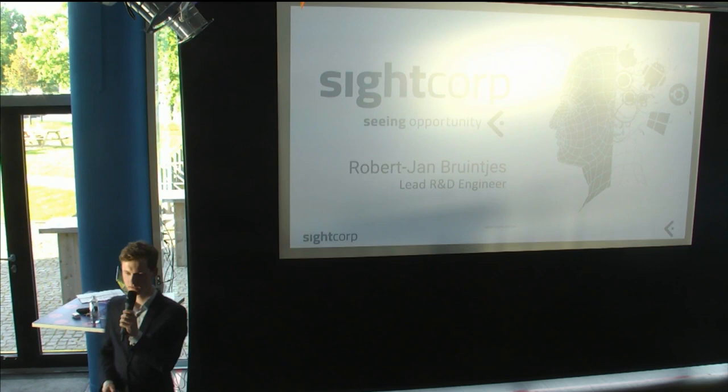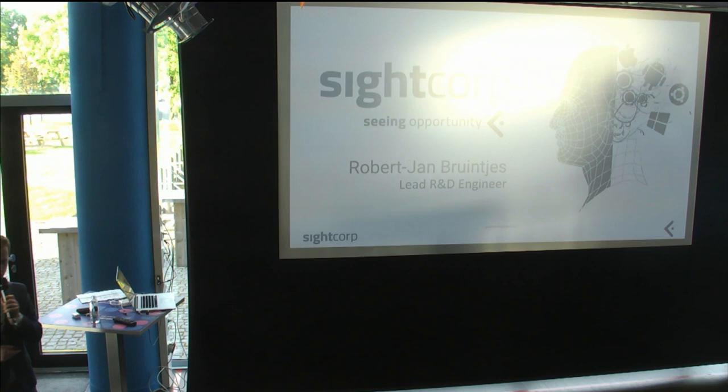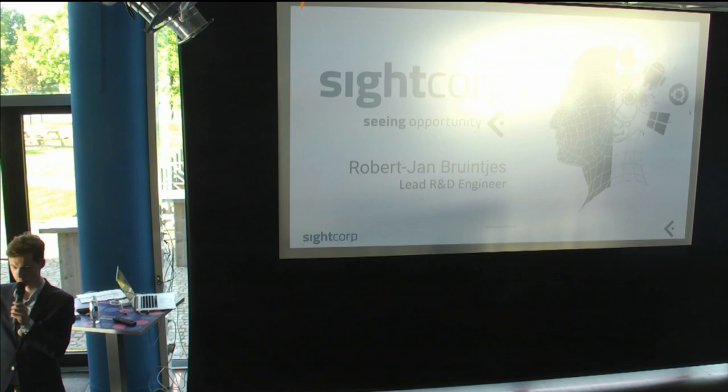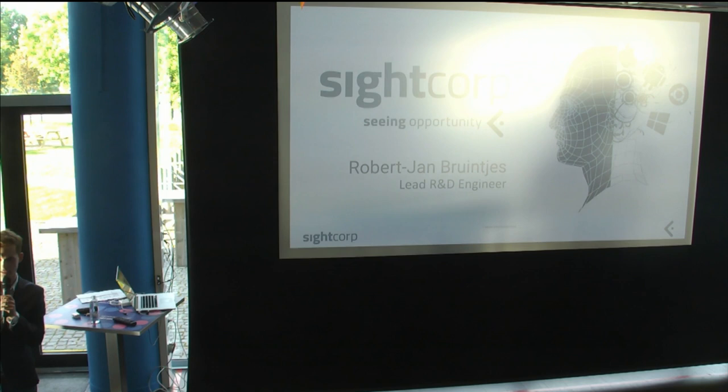I'm Robert Jan, lead of the R&D department at Sitegroup. We do deep learning, mainly deep computer vision. After the last talk we all had a bit of a break to settle down. I'm going to stay a bit more down to earth. To tailor my talk, I'd like to do a show of hands: who has experience in machine learning? Deep learning? CNNs? That's a good mix, kind of what I was told to expect.